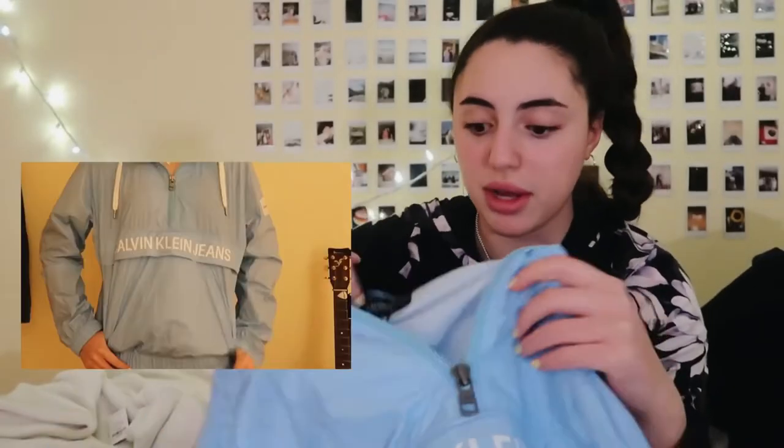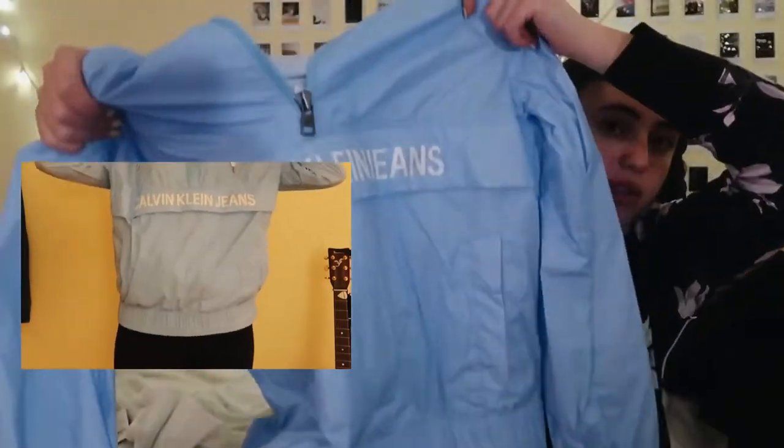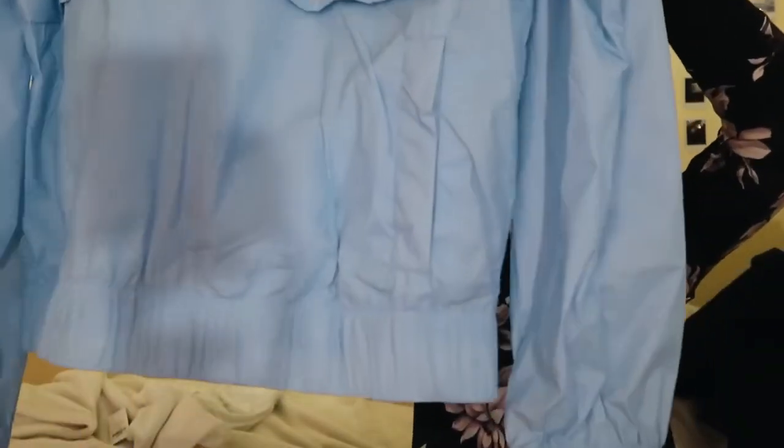Next up is this windbreaker — or actually more of a new jacket. Olivia and I share it and she called wearing it first, so I can't wear it yet. It's this light baby blue from Calvin Klein. I love it — it's so cool. It's a three-quarter zip style and the bottom cinches, which I really like. The color is really different and I don't own anything else this color.